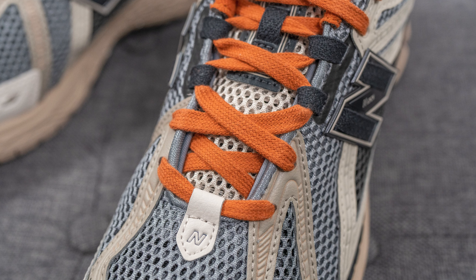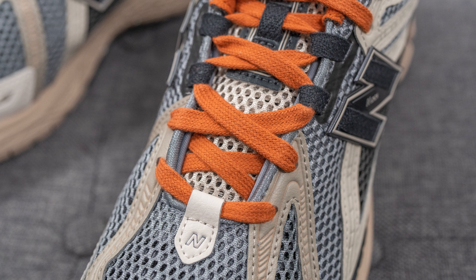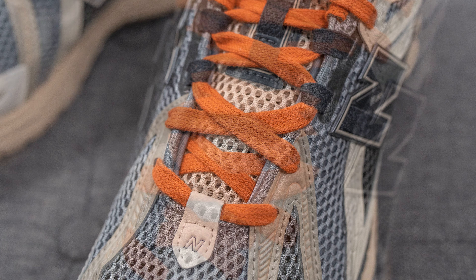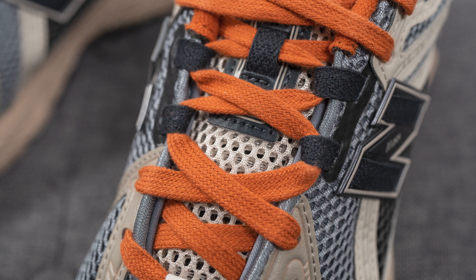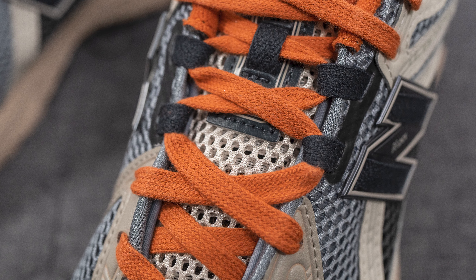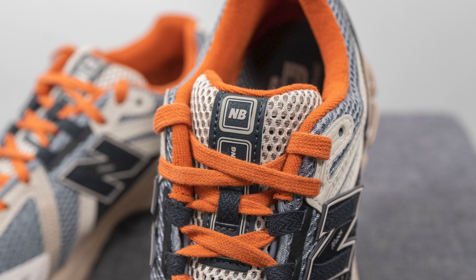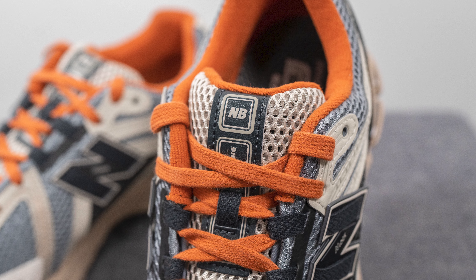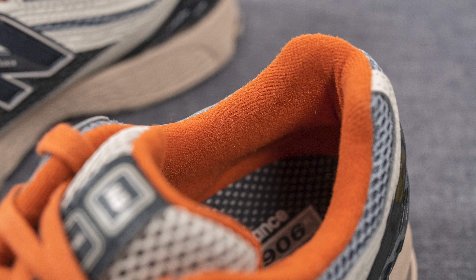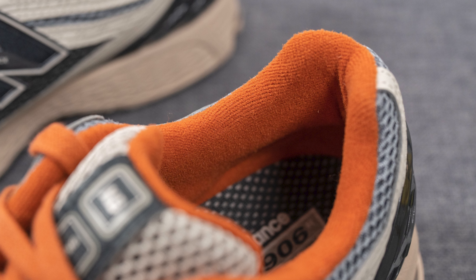As for the laces, these only come with one lace option — a flat style lace done in a burnt orange tone. They feel very soft and broken in straight out of the box. Underneath, the tongue is lined in that same open-style mesh, this time in a tan color. Running down the center of the tongue is a black synthetic leather strip with New Balance running branding at the very top. The back of the tongue and the interior liner are lined in a burnt orange colored terry-cloth-like material, giving a very cozy and fuzzy feel.